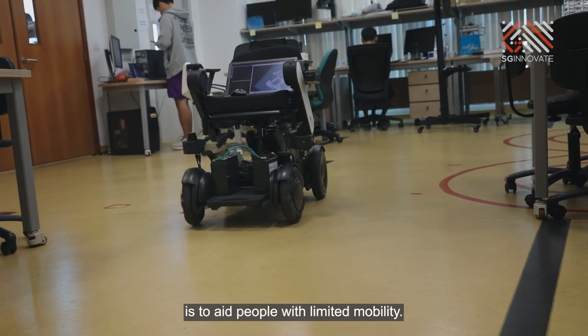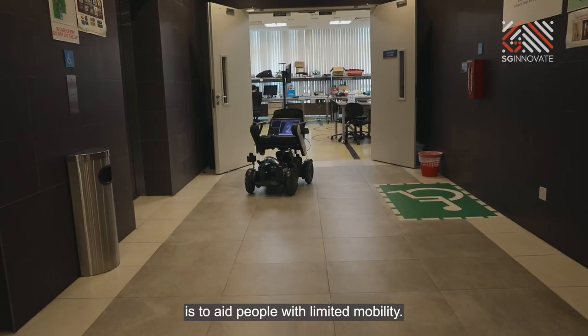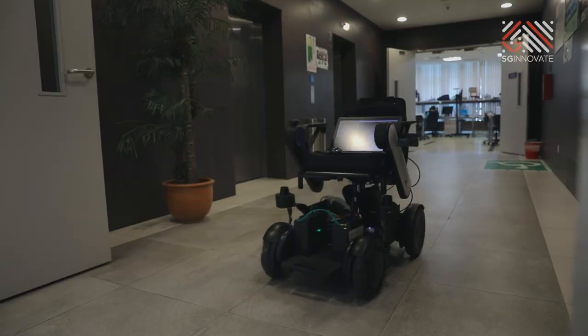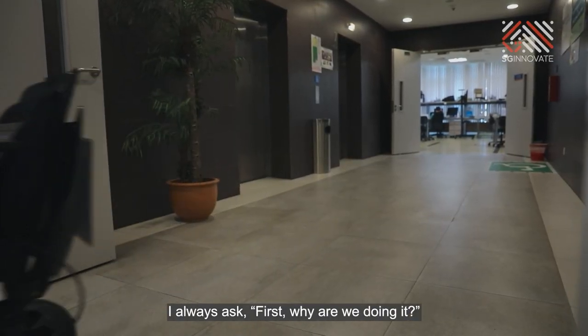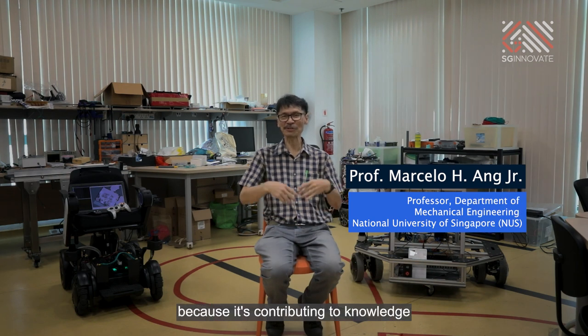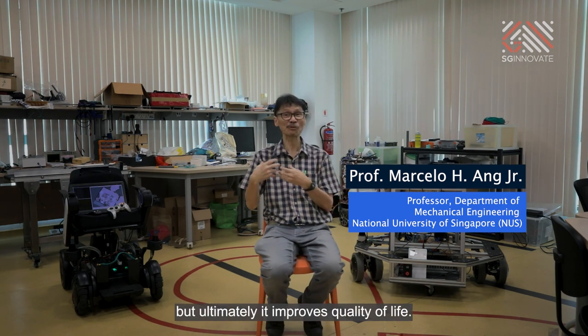One of the purposes of these robots is to aid people with limited mobility. When we start a project, I always ask first: why are we doing it? Of course, it's contributing to knowledge, but ultimately, it improves quality of life.